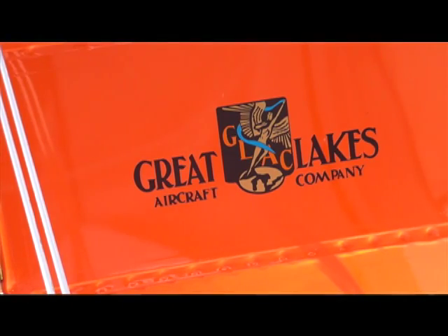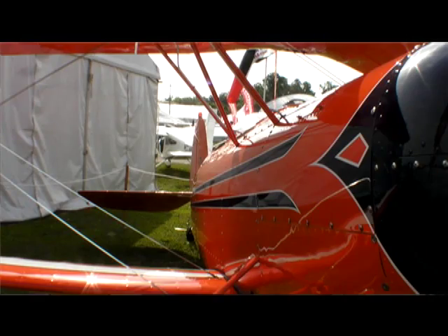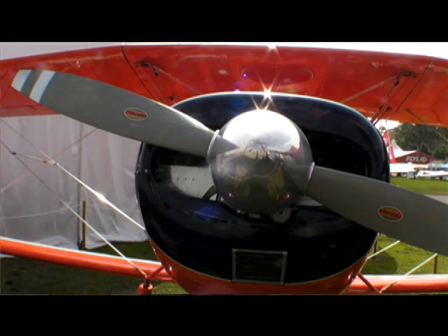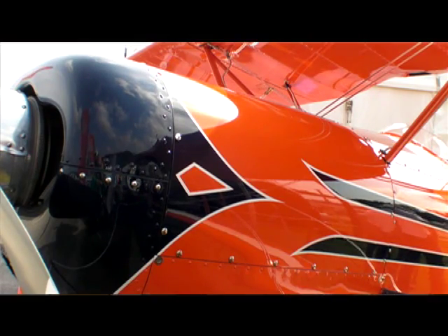Great Lakes was originally produced in the 1930s, much like the Waco YMF-5 that we build today. Production started and stopped a couple of times up until the 1980s, most recently produced in the 1970s and 80s, where at that time a lot of updates were made, including adding a Lycoming engine, cowling changes, cockpit changes, and other common sense changes to update the plane to the 1980s.